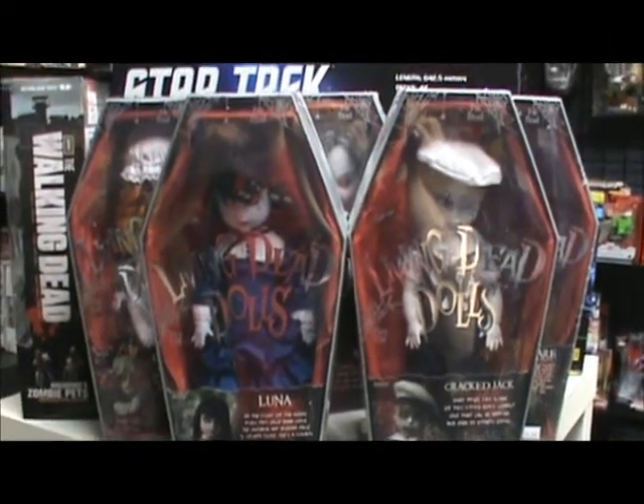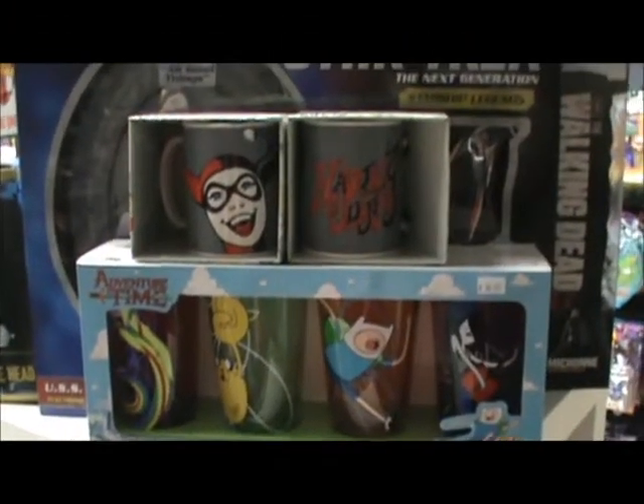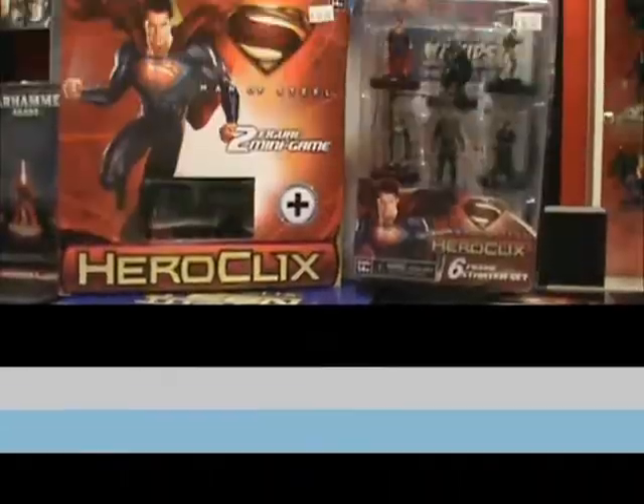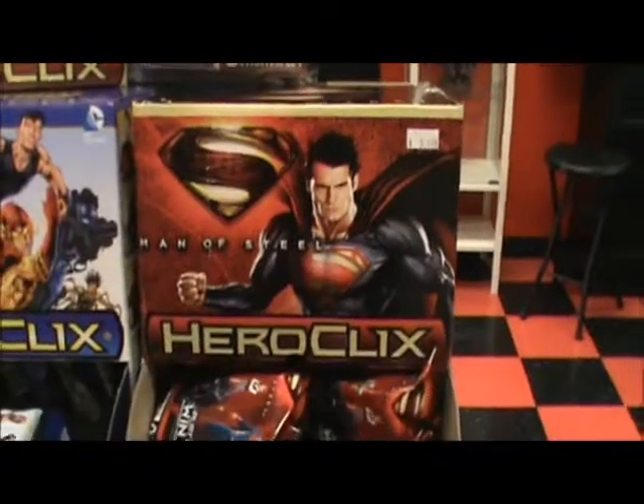Now in stock at Collector's Corner: Living Dead Dolls Series 25, new Harley Quinn Coffee Mug and Adventure Time Pint Set. Also new: HeroClix Man of Steel, including a 2-figure mini-game, 6-figure starter set, and Gravity Feed.